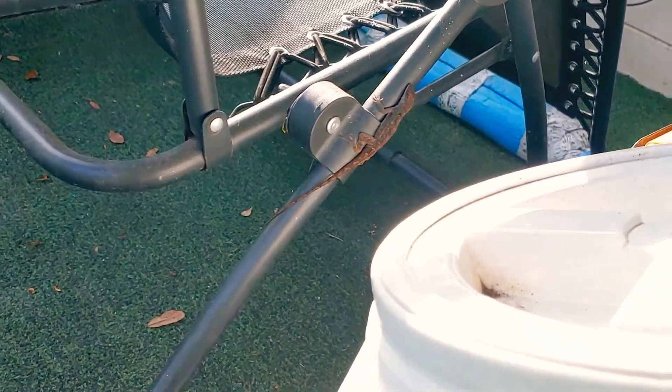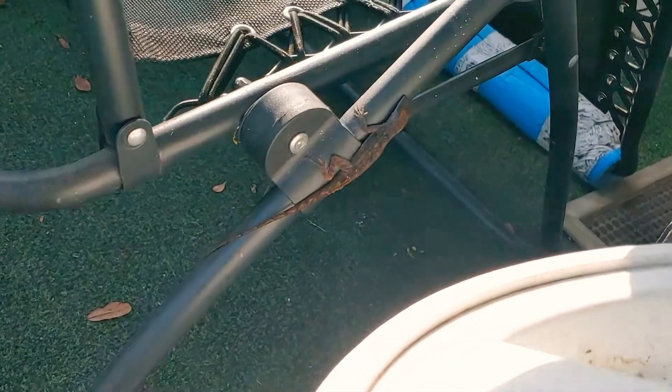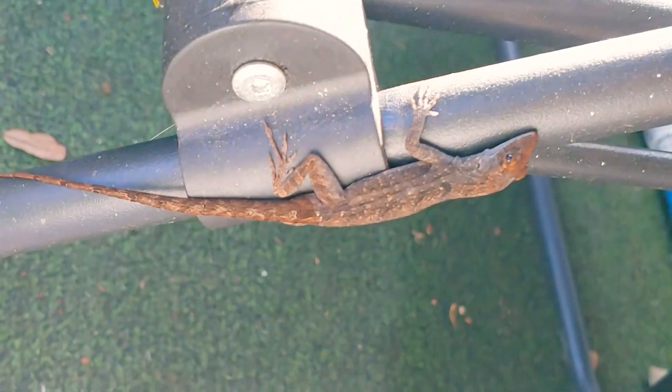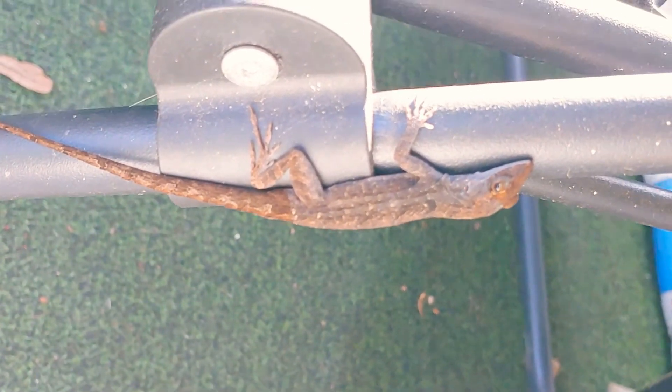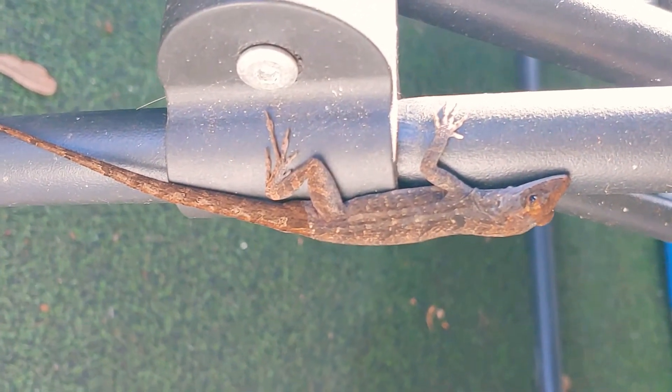Sometimes they do jump on you, which is scary, but they can't hurt people — they don't have any teeth and they don't really bite. People are creeped out about them, but once you know that they're harmless and that they actually eat the bugs, you like to keep them around.